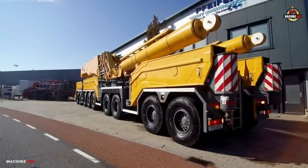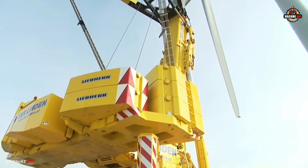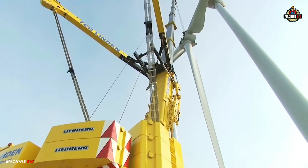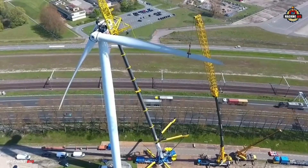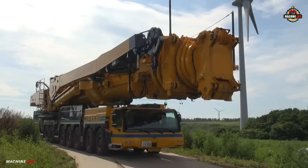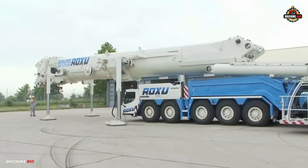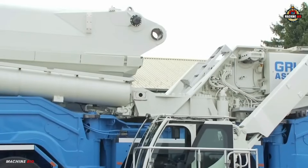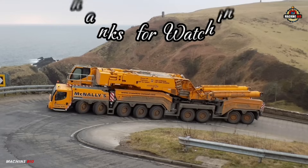Despite its size, it's remarkably flexible and capable of navigating construction sites with ease, thanks to its advanced steering systems and Liebherr's intelligent crane control technology. Whether it's erecting wind turbines, handling industrial components, or lifting massive structural steel, this crane delivers unmatched performance. The LTM 11200-9.1 represents the pinnacle of mobile crane engineering, pushing boundaries and redefining what's possible in heavy lifting.